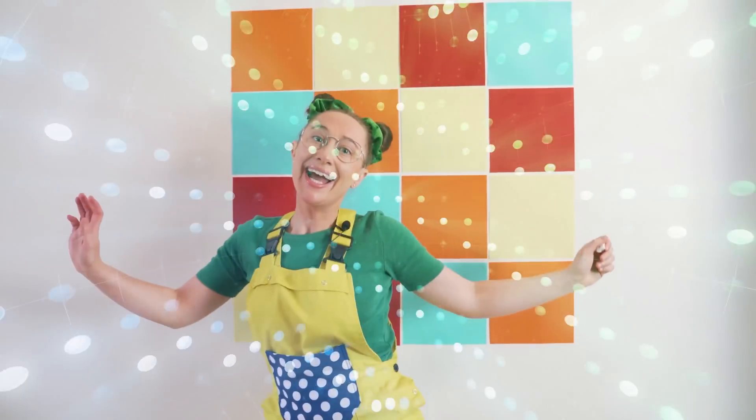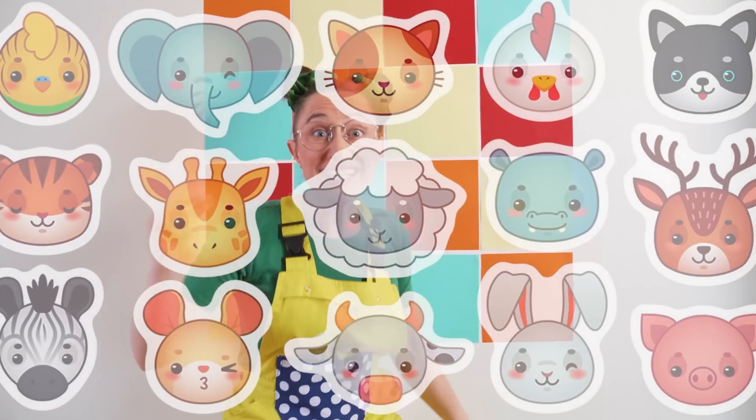Hey Maggie Lou, I have some stickers here that we can use to help us count. That's a great idea, Clue Board! Look at all these stickers!